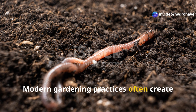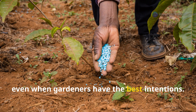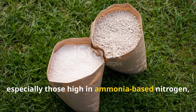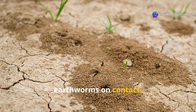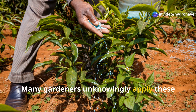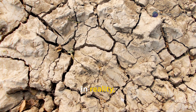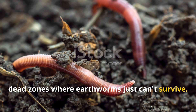Modern gardening practices often create environments that are toxic to earthworms, even when gardeners have the best intentions. Synthetic fertilizers, especially those high in ammonia-based nitrogen, create salt buildups that dehydrate earthworms on contact. Many gardeners unknowingly apply these fertilizers thinking they're feeding their plants, but in reality they're actually creating underground dead zones where earthworms just can't survive.